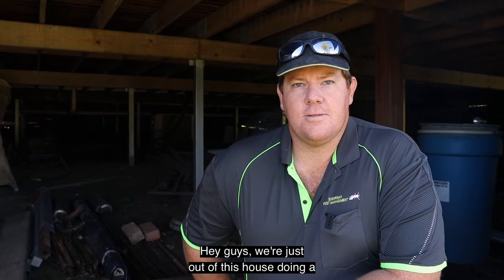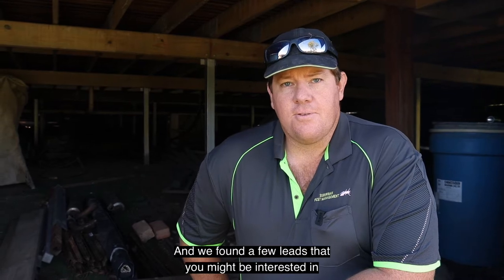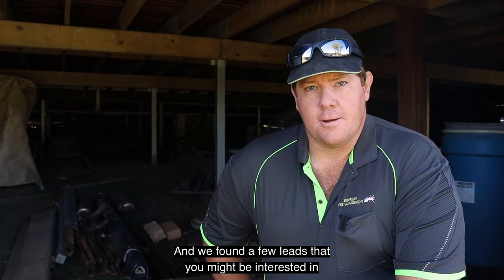Hey guys, we're just out of this house doing a termite inspection and a barrier treatment and we've found a few leads that you might be interested in.